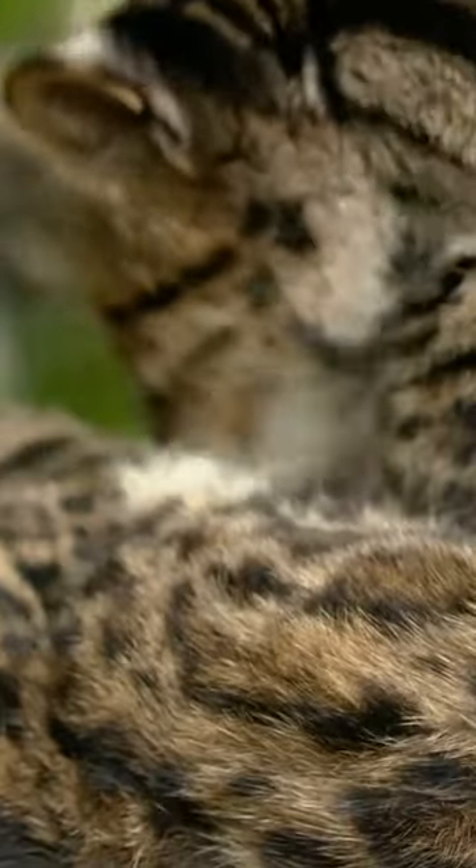Their coats are covered in dark spots and rosettes, meant to help them blend in with the foliage in their habitat.